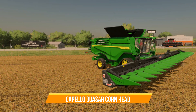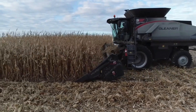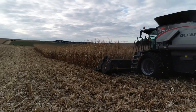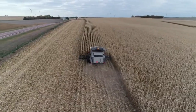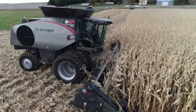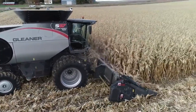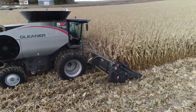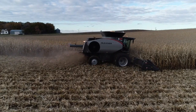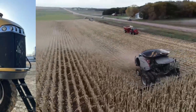Number nineteen: Capello Quasar Corn Head. The Capello Quasar corn head is an advanced attachment for combine harvesters, designed with precision engineering and innovative technology. Its unique HS series frame, inspired by the shape of a horseshoe, minimizes the oil needed for inversion, making it both lightweight and robust. Available in various row and spacing configurations — both rigid and folding — its low maintenance and high efficiency have allowed it to harvest millions of acres in over 80 countries worldwide.